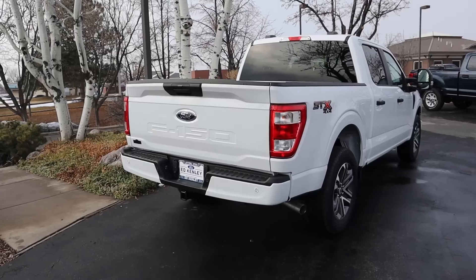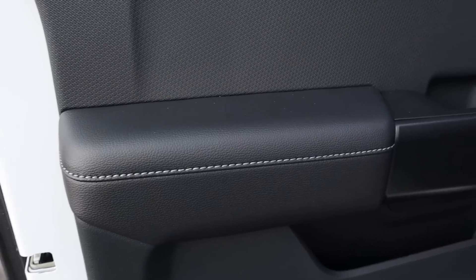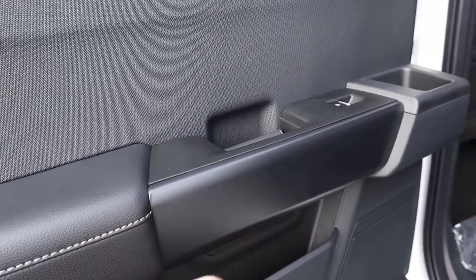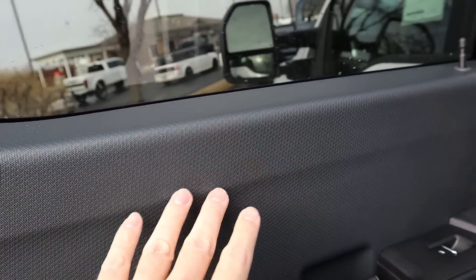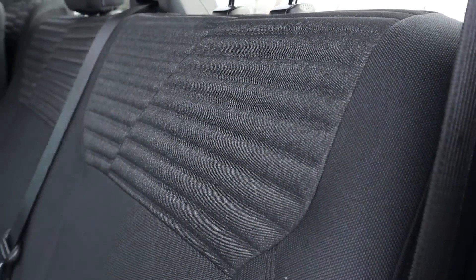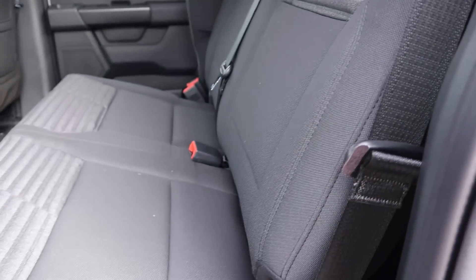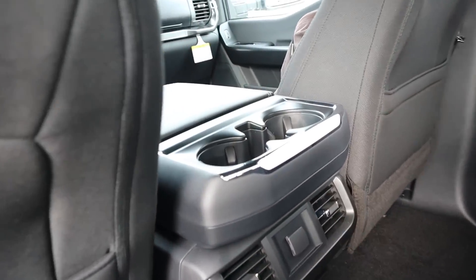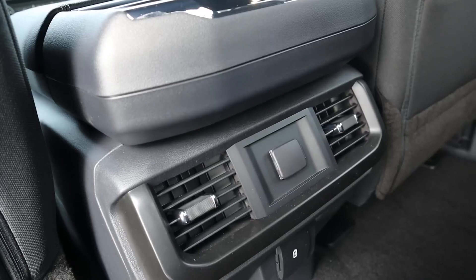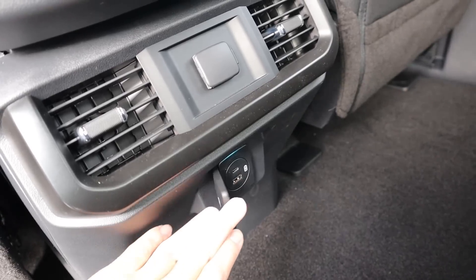Here's the rear door panel — you've got soft touch all along it with a really nice trim piece and Ford's door handle. The rear seats are gray cloth with lighter gray on top and darker gray below. You can flip up the seats for extra storage, and there are floor mats, cup holders, rear vents, a 12-volt outlet, and USB ports — a good number of charging areas for a base model truck.